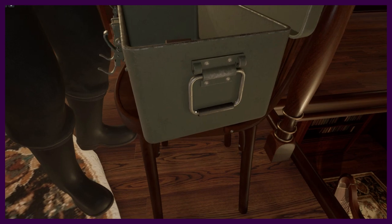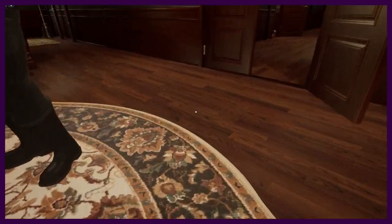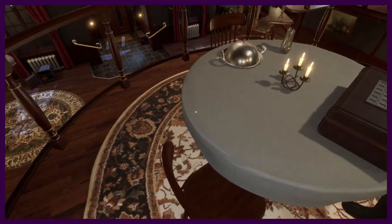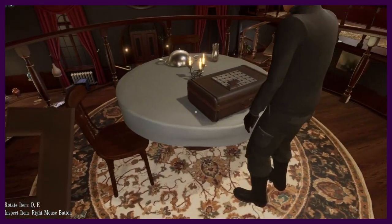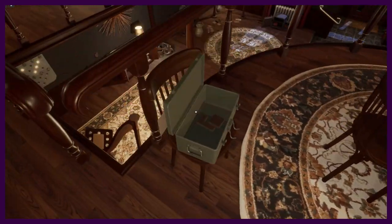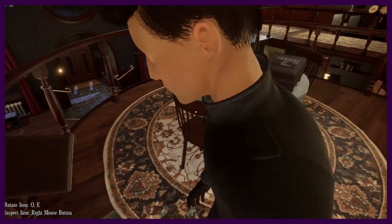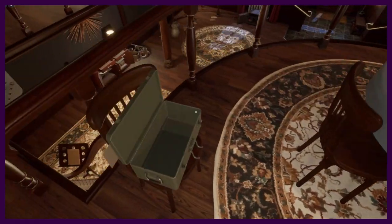We got Tetris pieces! Oh, for the box? This shouldn't be too bad. What's the solution — are we just fitting everything in? I assume so, it's like that Valiant Max game.